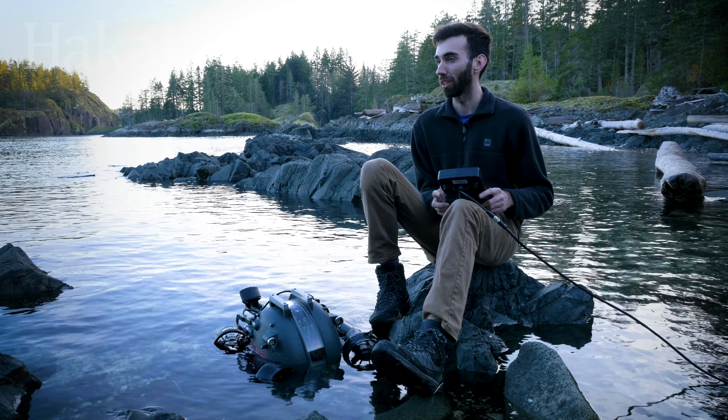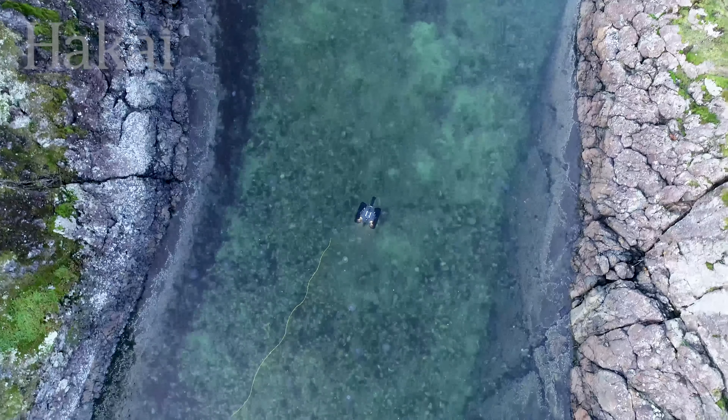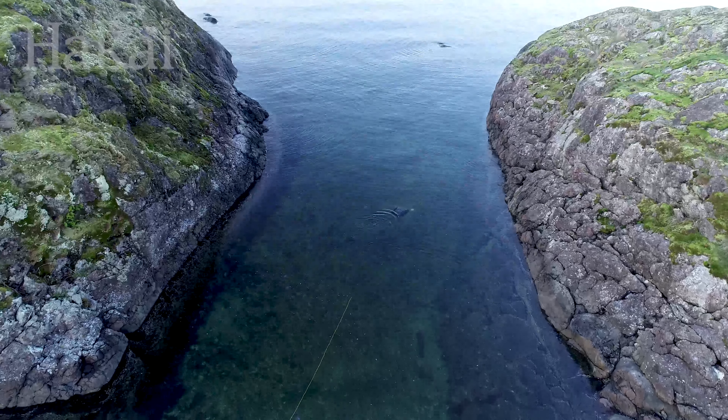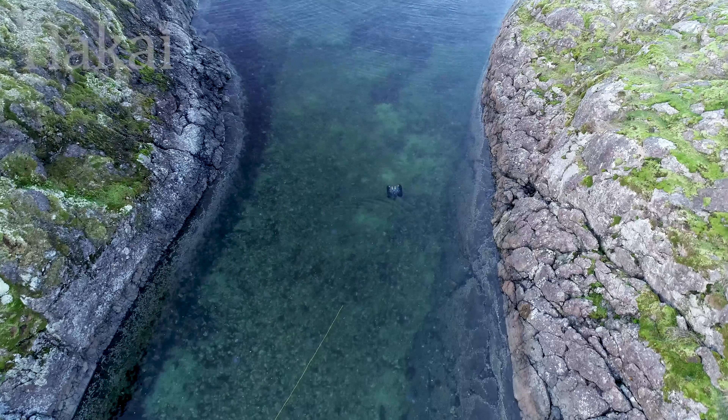The difficulty of controlling the ROV really varies on the kind of environment that it's in. If we're in a really current-heavy environment with lots of obstacles in the area, it can be a challenge to control. The real challenge is keeping the tether from getting tangled, as the ROV can descend more than 300 metres.